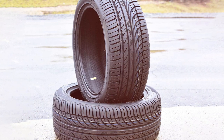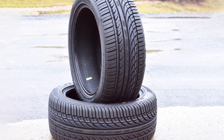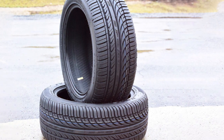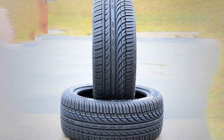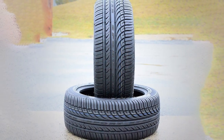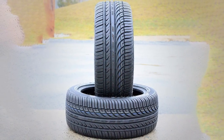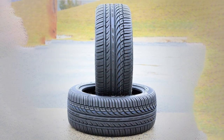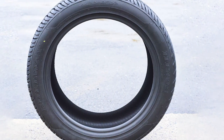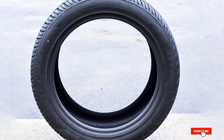Choosing the right all-weather tire is crucial for ensuring your safety and optimizing your vehicle's performance throughout the year. Today, we have explored seven outstanding options that offer a mix of durability, traction, and comfort suitable for a variety of vehicles and driving conditions. Remember, the best tire for you depends on your specific driving needs and vehicle type. Consider these options carefully and you'll be well equipped to tackle any road condition with confidence. Thank you for joining us on this journey through the world of all-weather tires. Safe travels and see you on the next adventure!